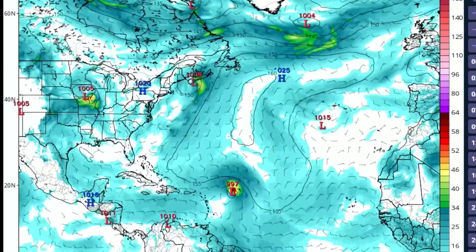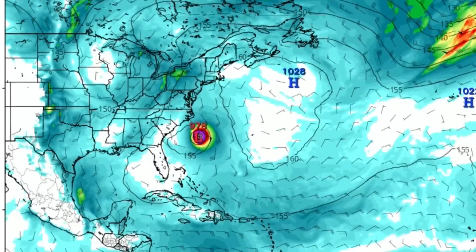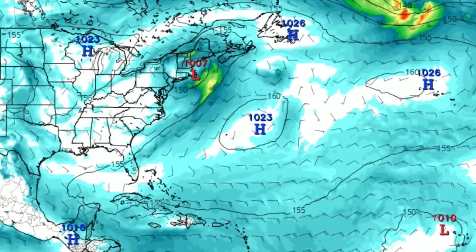Things are very much heating up in the Atlantic Ocean as we track Invest 97L, or soon to be Hurricane Danielle. We are going to discuss the changes in the track and momentum of this possible storm over the last 12 hours.